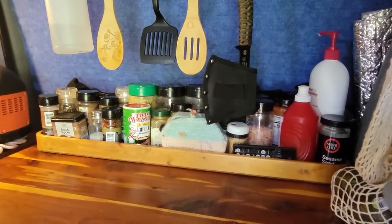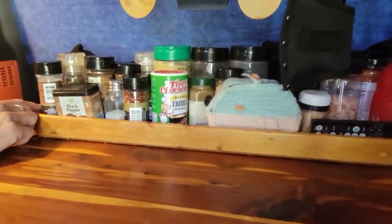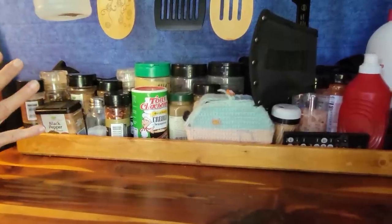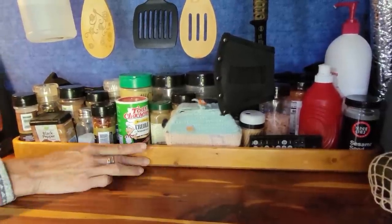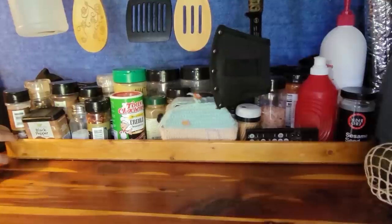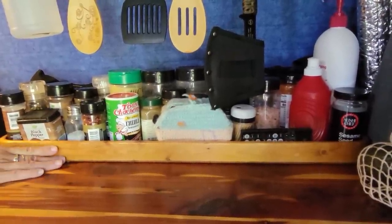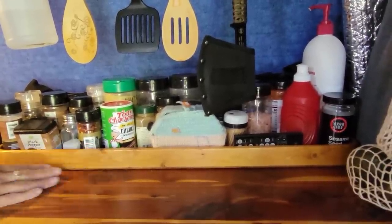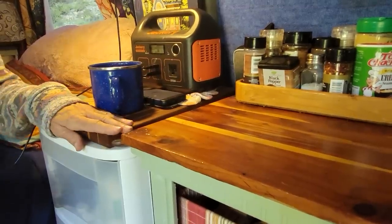My dad made this — he was a woodworker. Over ten years ago, after my mom passed away, he got rid of his RV and fixed up the back of his pickup truck to travel. He made all these beautiful curved wood pieces, and I took one to bring something of his along. I also have a little touch from my brother — he made this cutting board. I won't use it because it's too pretty.